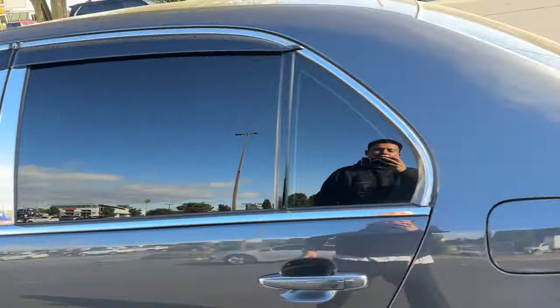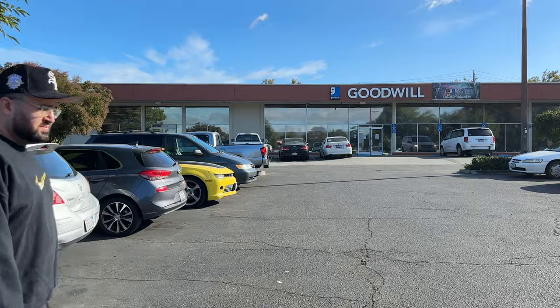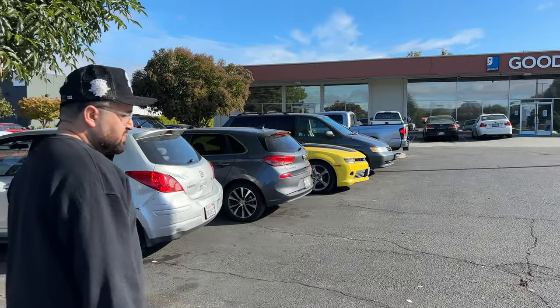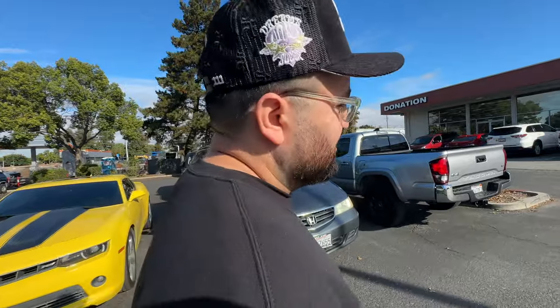Alright guys, we're gonna continue the vlog off the iPhone. We're at Goodwill right now — we're never in this area, so we're gonna see if we can find anything cool. Hopefully we do, because if not this is gonna be a trash video. We want fun Cheap Finds Fridays for you guys. Just take me home, I really don't want to be here — okay, you forced me out of the house.